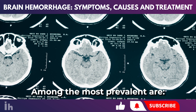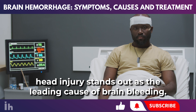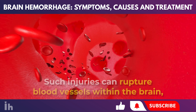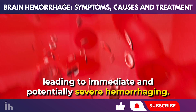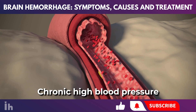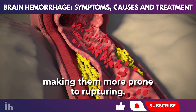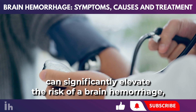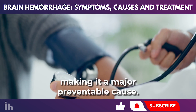Among the most prevalent causes is head trauma. For individuals younger than 50, head injury stands out as the leading cause of brain bleeding. Such injuries can rupture blood vessels within the brain, leading to immediate and potentially severe hemorrhaging. High blood pressure is another major cause. Chronic high blood pressure gradually weakens the walls of blood vessels, making them more prone to rupturing, and untreated high blood pressure can significantly elevate the risk of a brain hemorrhage.